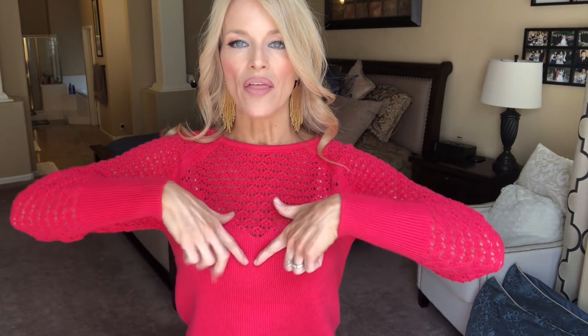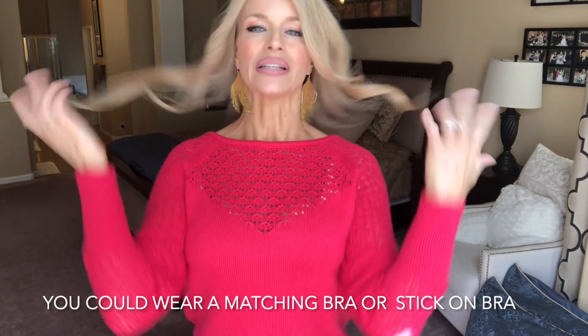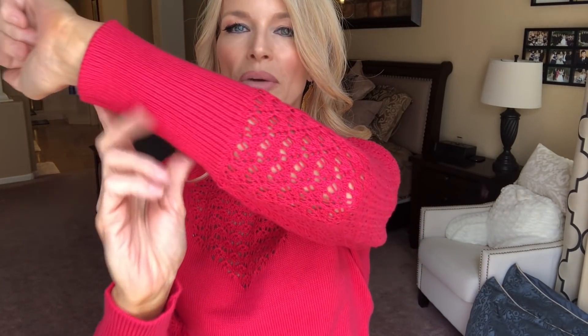This is a Sofia Vergara sweater, size small. It looks like it's kind of cut right through here so you have to wear it pulled back a little so that it matches up with your bra — that's the only downfall with this top. It's a size small, the coloring is a little darker than watermelon. It's kind of a boat neck with really nice long ribbed cuffs. It's a really cute top and a pop of color.